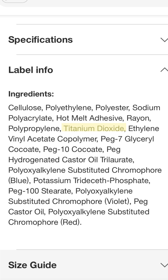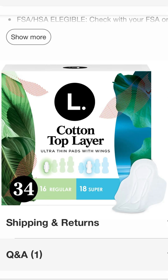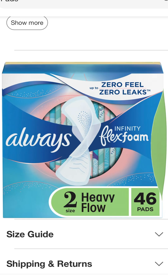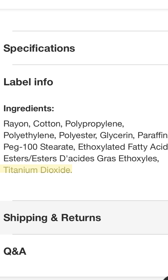Titanium dioxide is a widely used ingredient added to whiten pads and tampons, and is suspected to have a negative effect on reproductive health and can cause excessive bleeding. The studies haven't been done to prove its safety, so I believe it's best avoided. It's really an unnecessary ingredient.